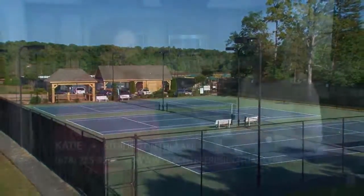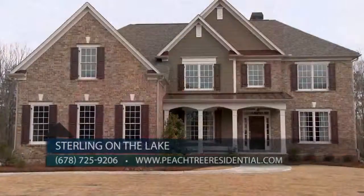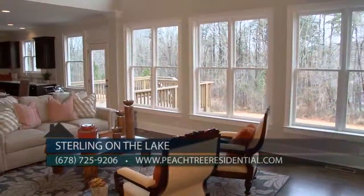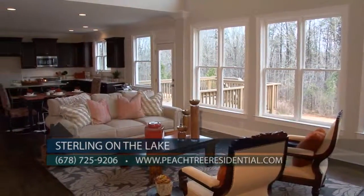Katie, share your contact information with our viewers so they can see all of these beautiful homes. They can visit us anytime online at PeachtreeResidential.com, or contact Debbie Eustrade, our sales manager, at 678-725-9206. Check out this beautiful new model home by Peachtree Residential, as well as all of the other new home options they're offering here at Sterling on the Lake.